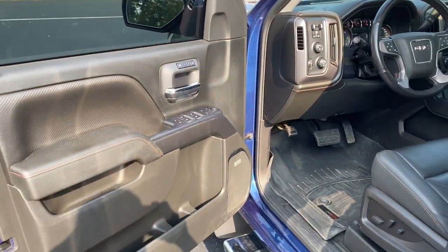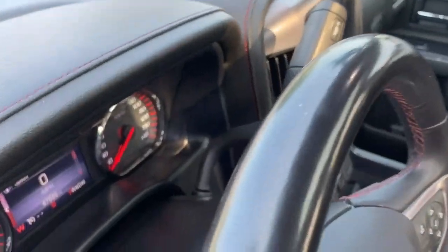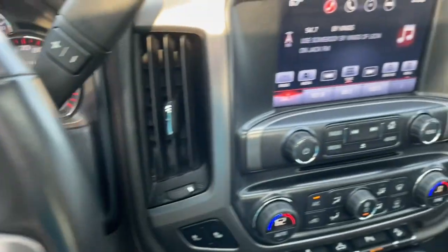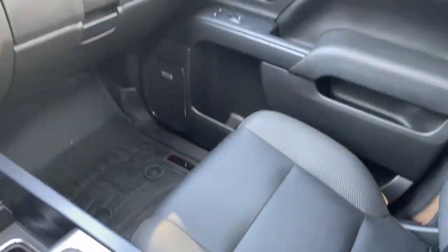These are just some of the great options this vehicle comes with: heated steering wheel, Apple CarPlay and/or Android Auto, heated driver's seat, navigation system, keyless entry, iPod and MP3 input, 8-cylinder engine, heated mirrors, 4x4, and power passenger seat.